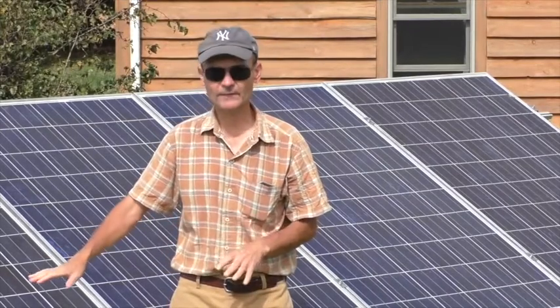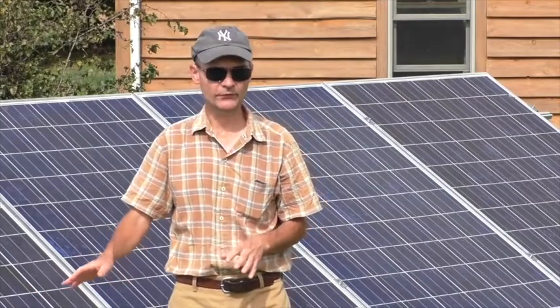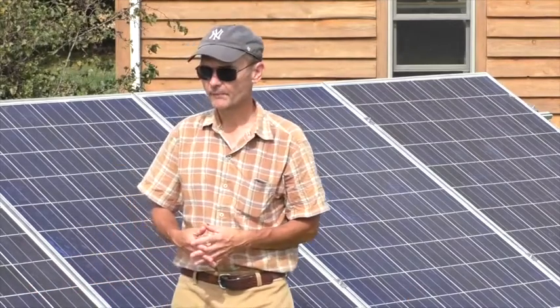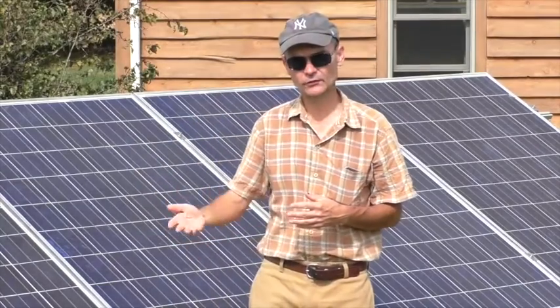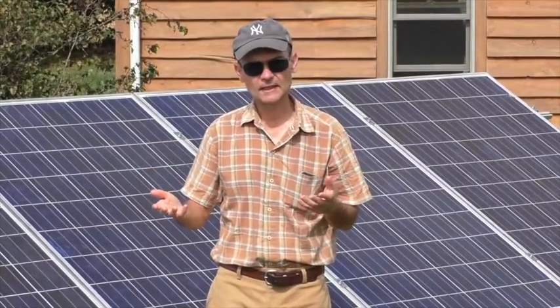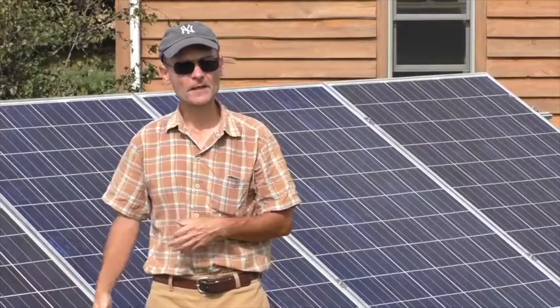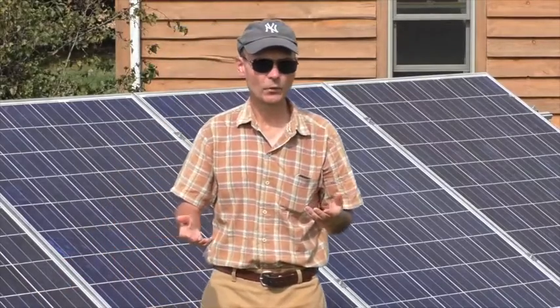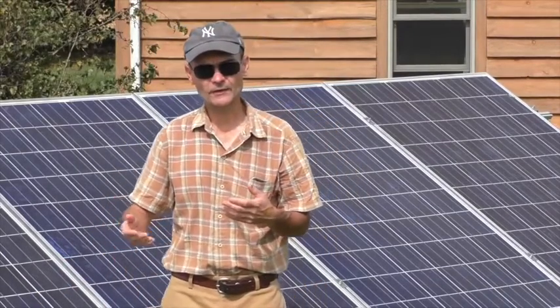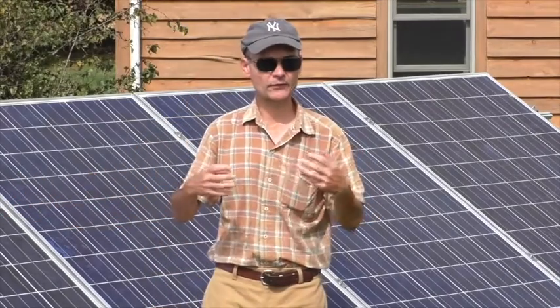The system that I have here is a grid-intertied net metering system, so my house is still connected to the utility grid. When it's sunny, if I need electricity, I use the power that's coming off the solar panels. But if it's a cloudy day or nighttime, I use electricity from the power grid, and the two systems work together seamlessly.